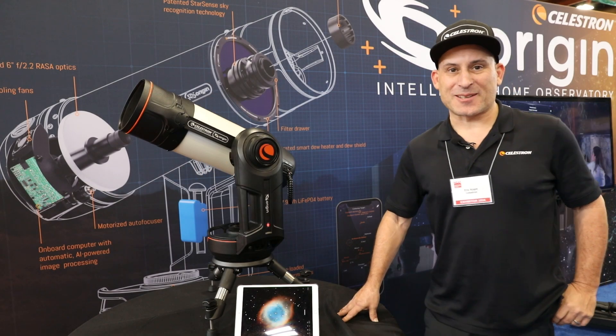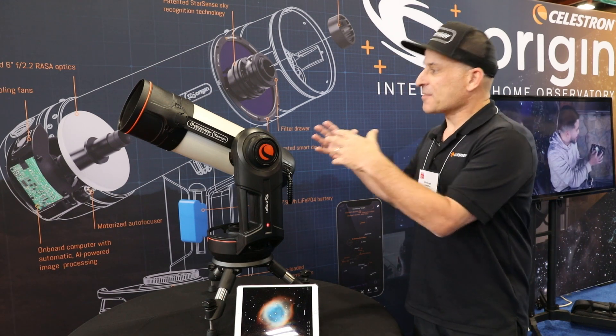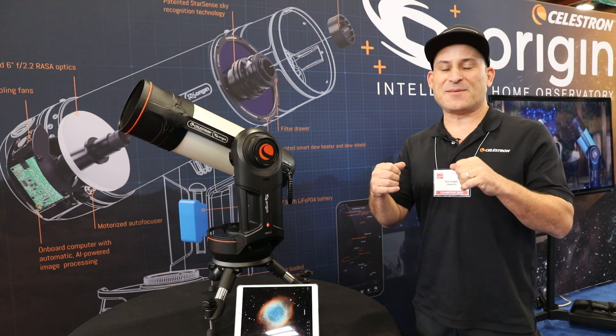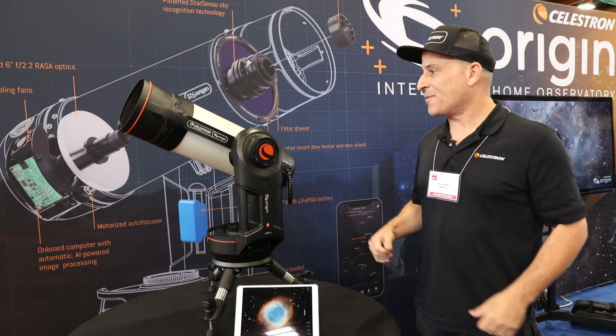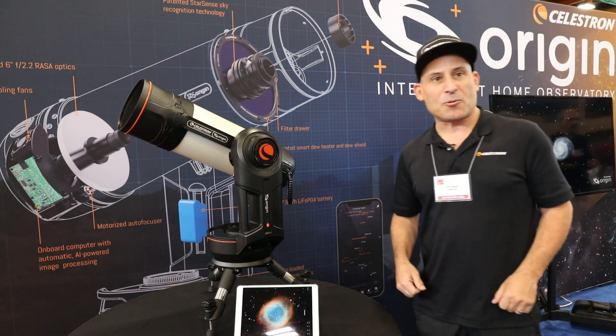Hi, this is Eric with Celestron coming to you from NEAF, and we're proud to finally introduce the Celestron Origin Intelligent Home Observatory, which has been conceived and worked on for a long time. To finally see it here, seeing the light of day at NEAF, is like a dream come true for us — the culmination of a lot of work.